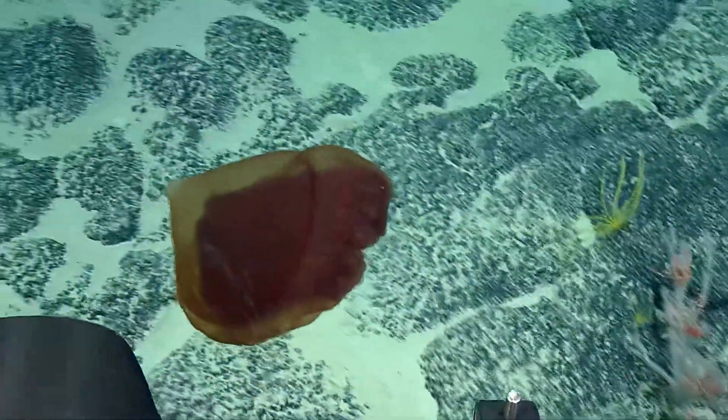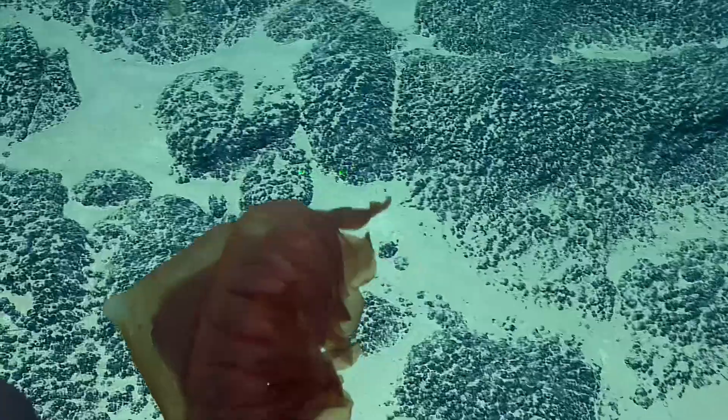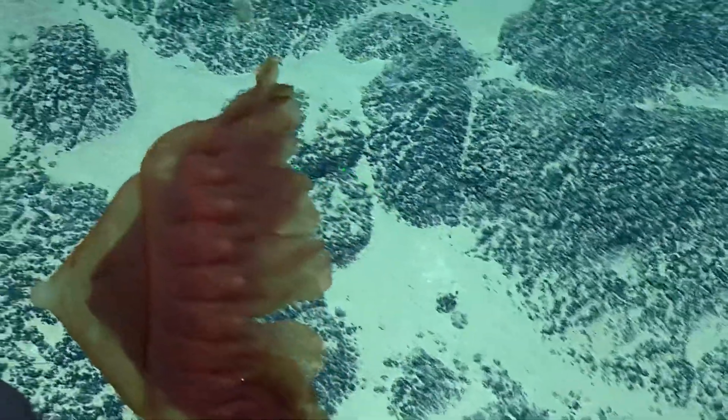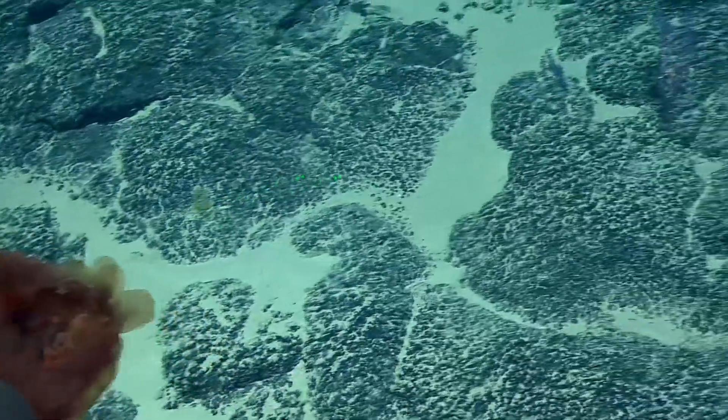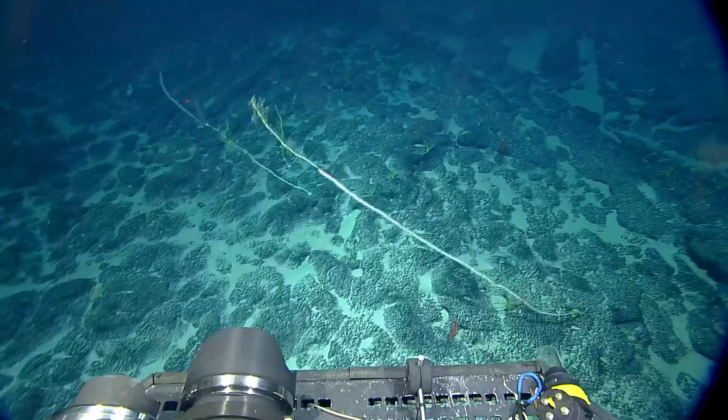Alright, I'm getting close to corals now. I don't want to plow them over. Come wide. That was great. Did it have a coral in its mouth? It had, like, a curly-looking thing. Could that have been its innards? Do jellyfish have innards? In its little, like, whatchamacallit?